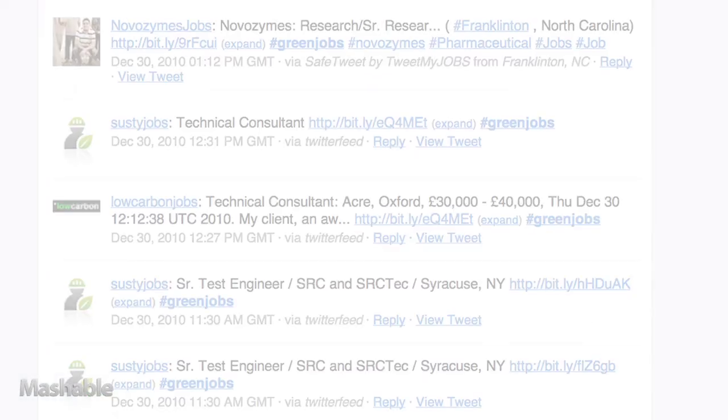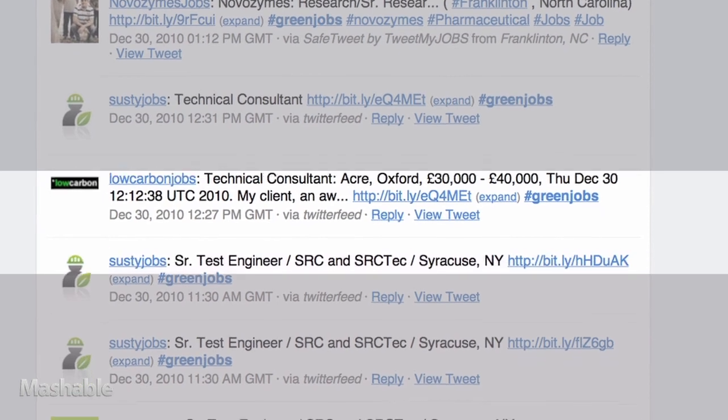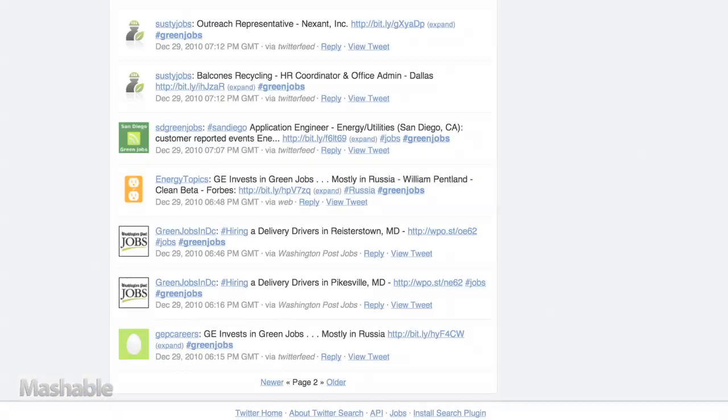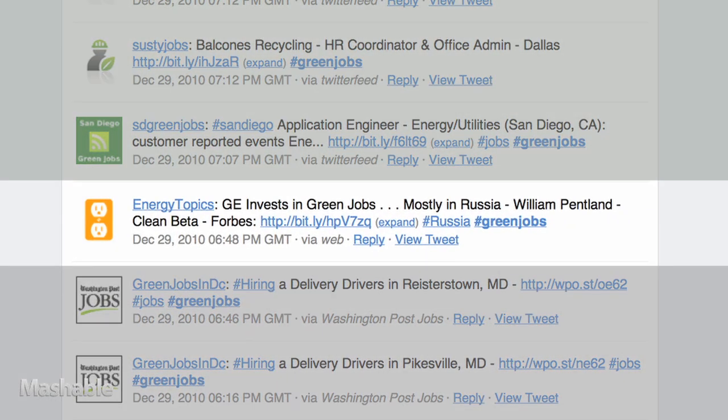Let's see — Low Carbon Jobs is tweeting a link to a consulting job in England. Susty Jobs is linking to a position in Syracuse, New York. And Energy Topics is linking to an article about GE bringing jobs to Russia. This could be a good way to stay in touch with the industry even if I'm not working at the moment.